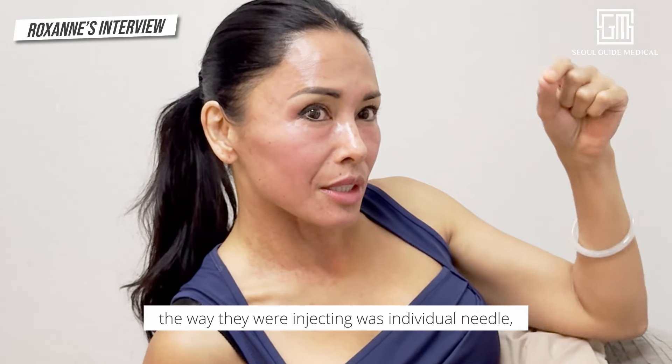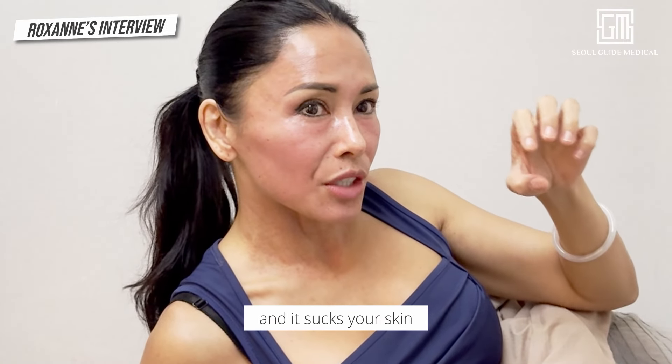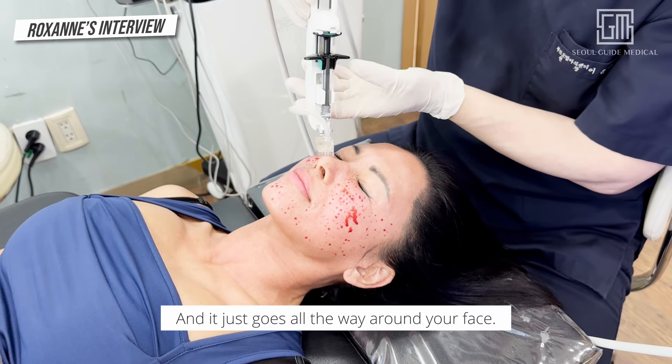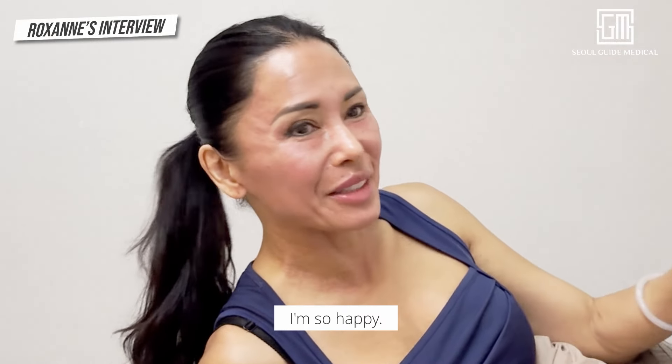When I was watching those shows, the way they were injecting it was individual needles. But whatever machine they used — fast, completely painless. It sucks your skin and then punctures the needle, and it just goes all the way around your face. It was so fast and painless. I'm shocked. I'm so happy.